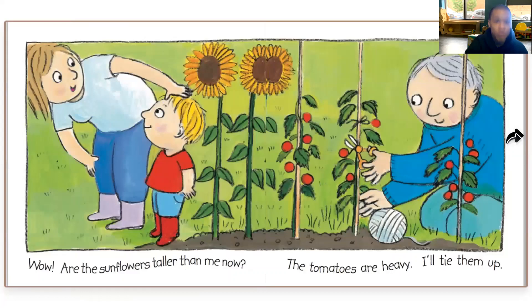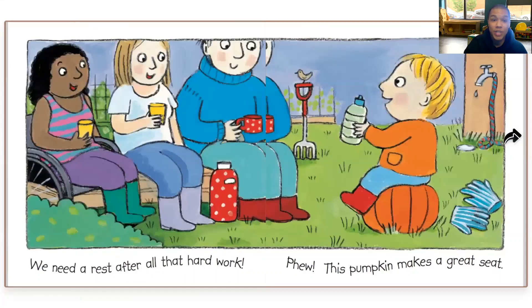Wow, are the sunflowers taller than me now? The tomatoes are heavy. I'll tie them up. We need to rest after all that hard work. This pumpkin makes a great seat.